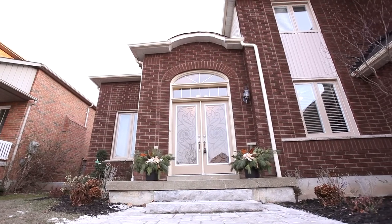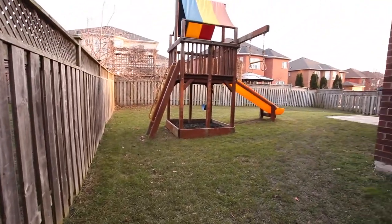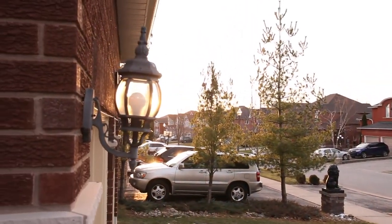Additionally, there is a side door entrance to the mudroom and laundry with access to the basement area, which is unspoiled and approximately 1,500 square feet, making it easy for conversion to a spacious in-law suite.